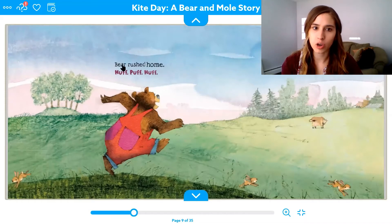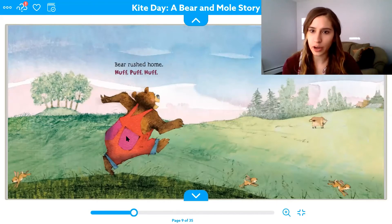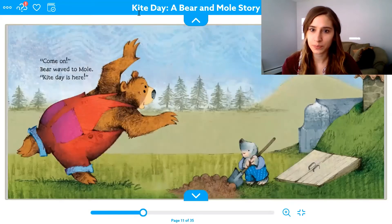Bear rushed home — huff, puff, huff. He's tired. Why do you think he's tired? He is running home. Nice job using all those words in a sentence. Let's see what happens next.